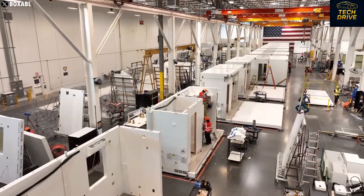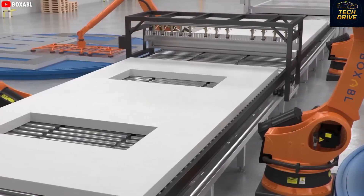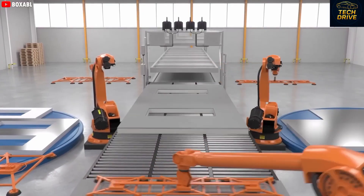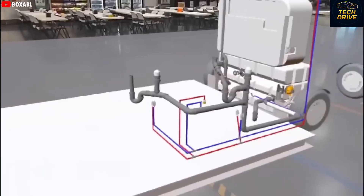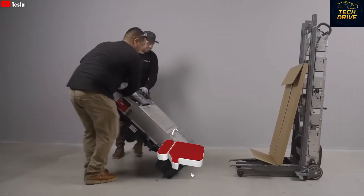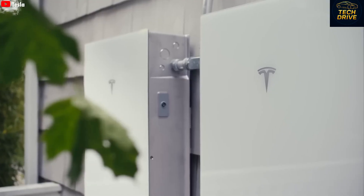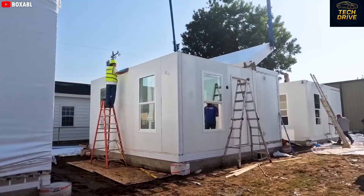In the near future, maybe by 2030, owning a big traditional house might be something only the rich can afford. That's where Tesla steps in — with its world-famous mix of smart design, clean energy, and cutting-edge efficiency, Tesla is now bringing that same philosophy into housing. Elon Musk's dream: affordable, ultra-efficient homes that can be built and installed in hours, not months.